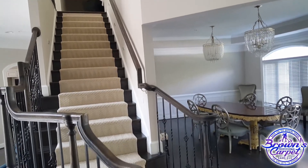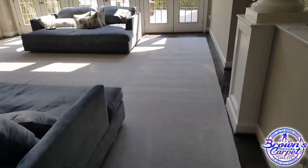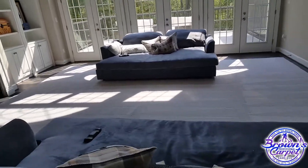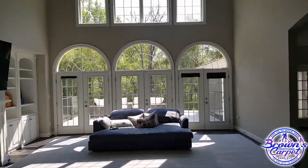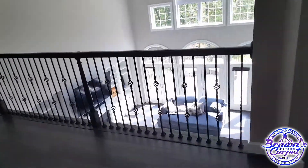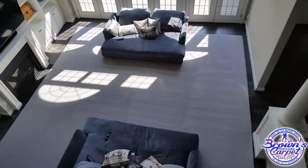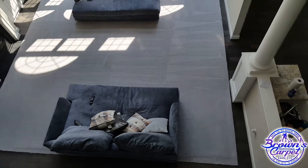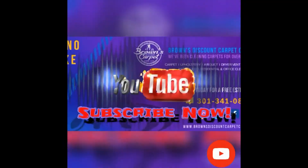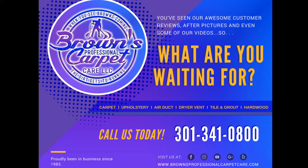Steps came out beautiful guys. This is a beautiful room right here, carpets came out beautiful. Look at that — you can see the browns coming out as the dirt gets to running.